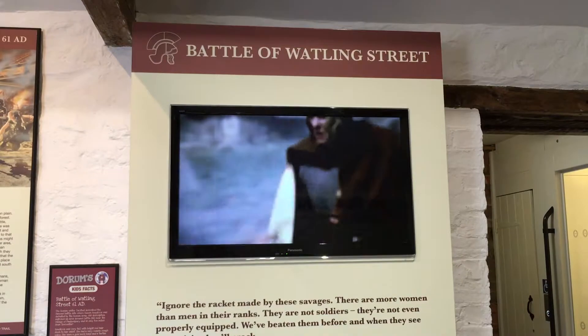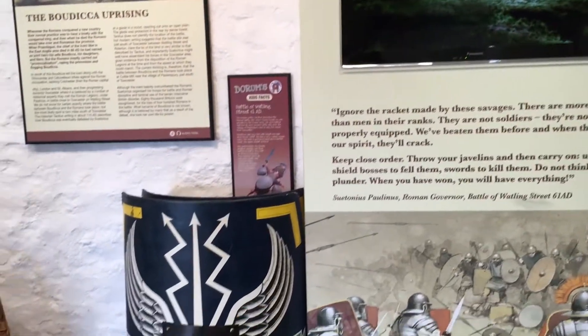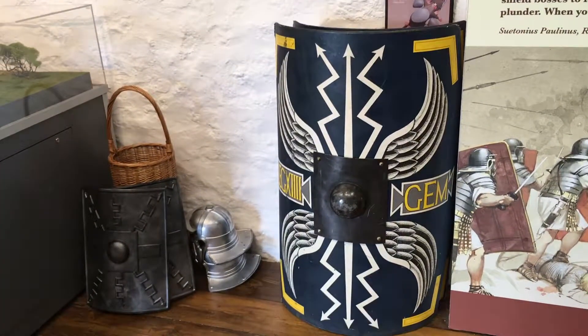I really liked that the museum had a video playing explaining the Battle of Watkins Street as it made it much more interactive, and there were also a number of helmets and shields which you can wear.